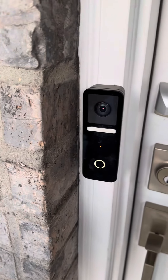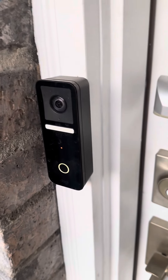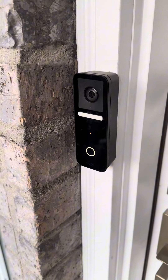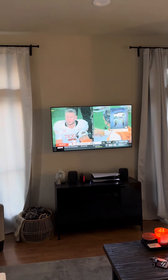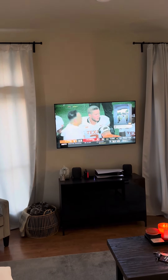This is our Logitech camera doorbell. We got this specifically because it goes with Apple HomeKit, and if you have an Apple TV it can actually show up on your TV. You can see right there up in the corner — because we have Apple HomeKit, it shows up when someone rings the doorbell or when it detects motion.